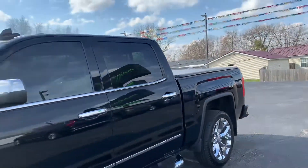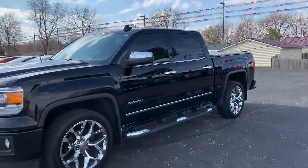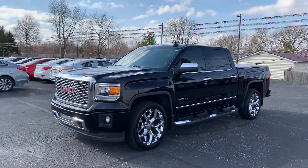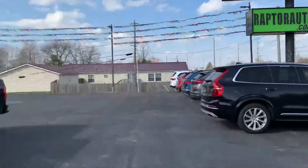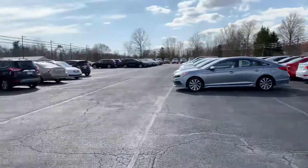Go check this bad boy out before it's gone — 2015 GMC Sierra Denali edition. Any other questions, visit our website at raptorauto.com, or just come see us in the big green building on Lima Road.